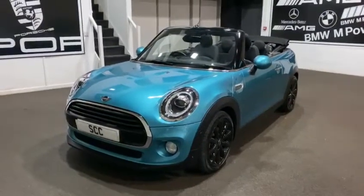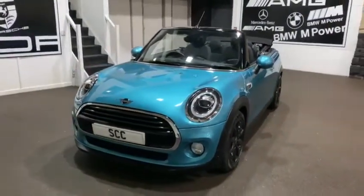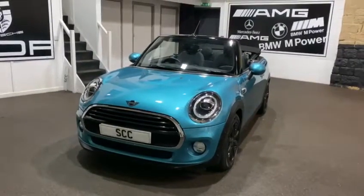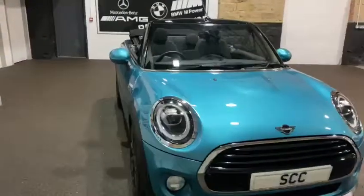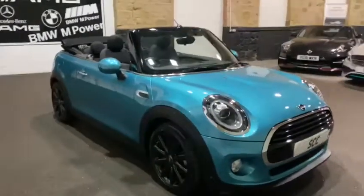Good afternoon and welcome to SCC Leeds, based in West Yorkshire. Just going to do a quick walk around of one of our new cars into stock. It's a Mini Cooper, a 2018 on a 68 registration.